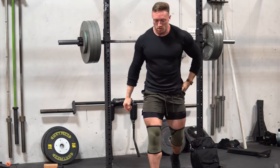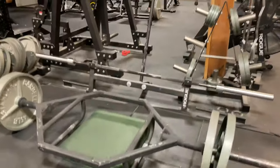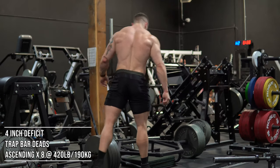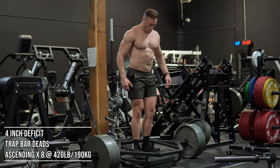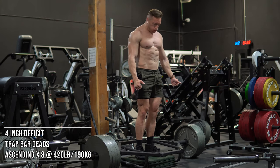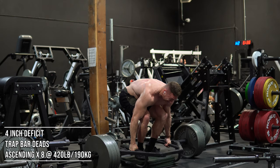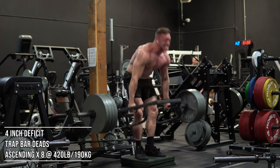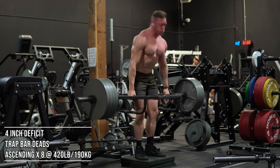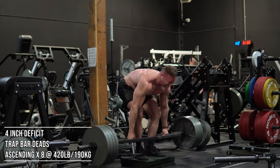I want to explain this next exercise: trap bar deficit deadlifts. Four-inch deficit with the low handles, beltless. These things are killer — they're great for work capacity because the range of motion is extremely long, so grueling and tiring, which will hugely improve my work capacity and allow me to handle higher levels of stress in my powerlifting training. Beyond that, you're also training a ton of core because you're in such a compromised position at the bottom while going beltless. They're also really hard on the grip — you can see I had to reset my grip there.